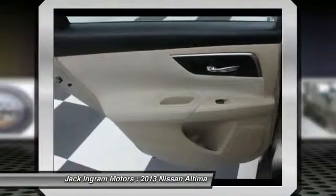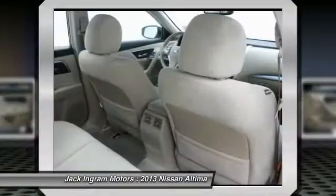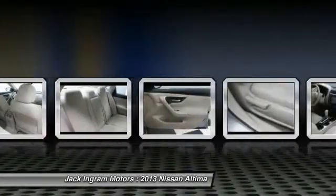Center armrest, power windows, CD player, rear window defroster, electronic stability control. This isn't just a vehicle, it's an experience. So stop in for a test drive today.